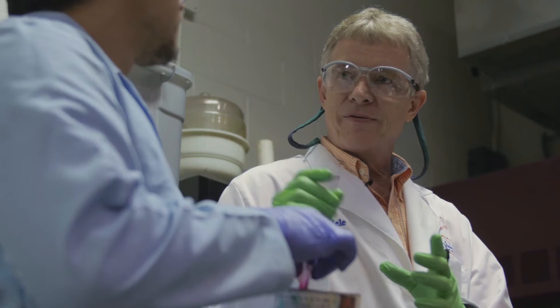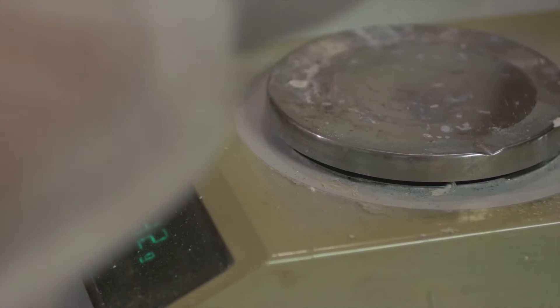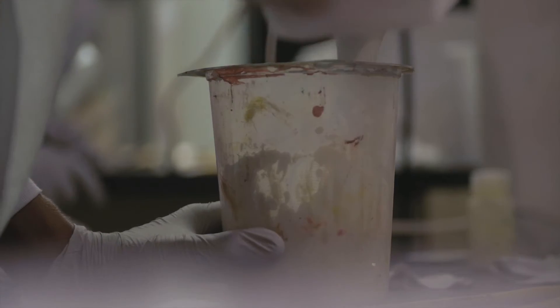There is definitely a much stronger element of science than art when you're making the paint, but there's definitely art in both, in that you don't know exactly how much you really should be putting into the paint because it depends on the individual conditions.